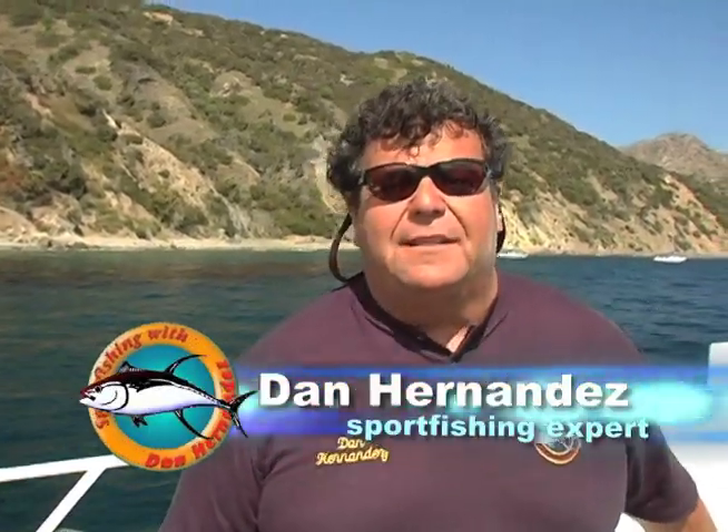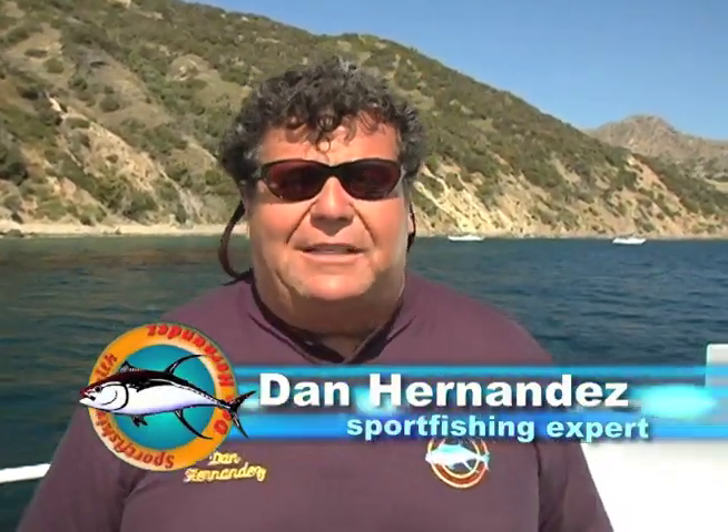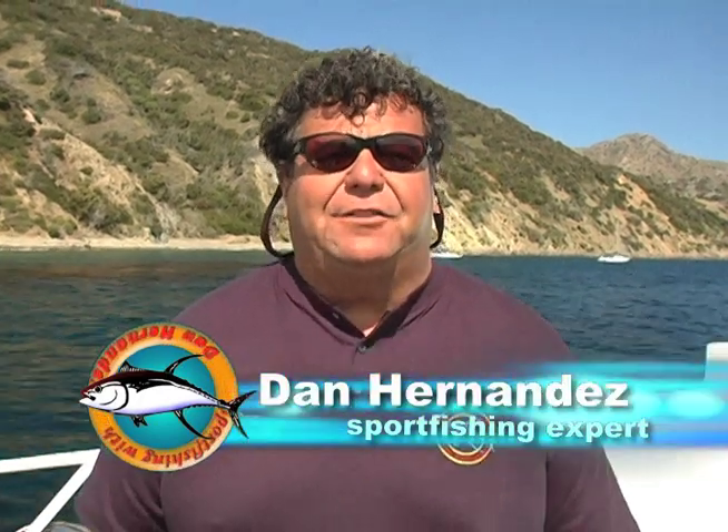Hi, I'm Dan Hernandez. I'd like to welcome you to this week's episode of Sportfishing. Today we're back aboard the Freelance sportfisher, which operates daily out of Davies Locker, Newport Beach, California. Today we're going to be fishing right here at Catalina Island, fishing close to the island, looking for bonita, barracuda, calico bass — you might even see an exotic or two like a yellowtail. So stay tuned for this week's exciting episode of Sportfishing.